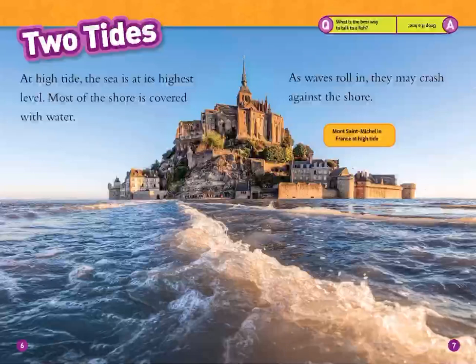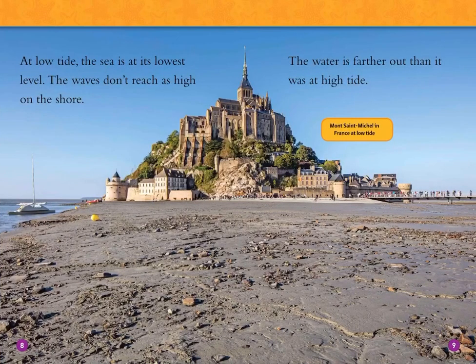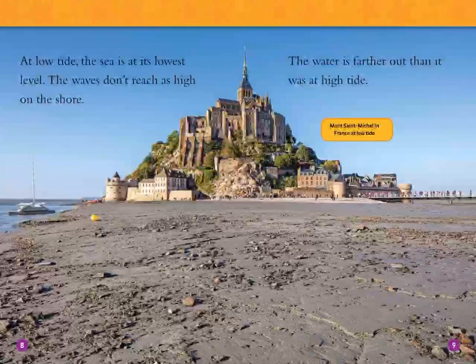This is Mont Saint-Michel in France at high tide. At low tide, the sea is at its lowest level. The waves don't reach as high on the shore. The water is farther out than it was at high tide.